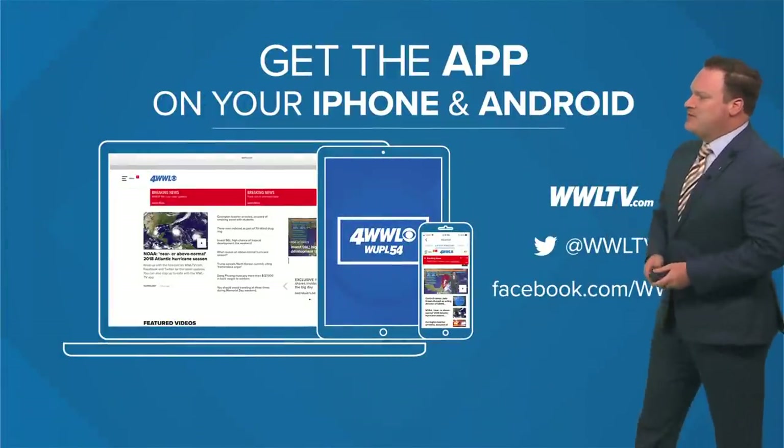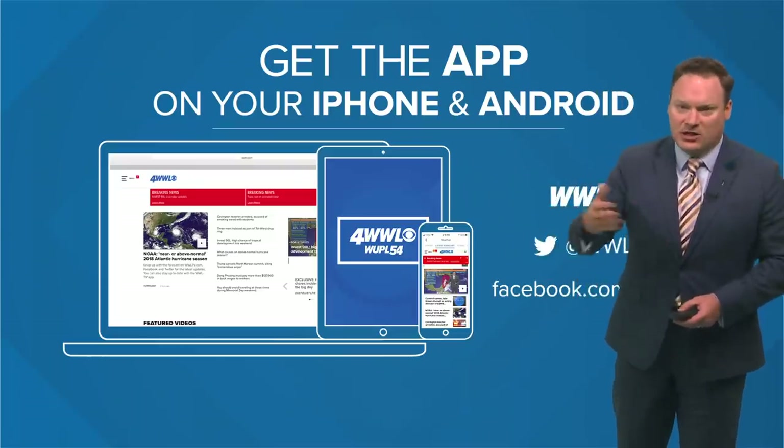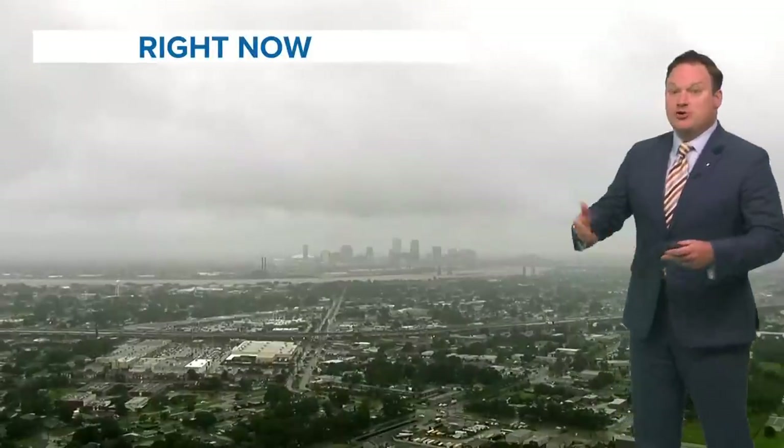Remember to download the WWL TV app for all the very latest information. We'll be updating that constantly, as well as all of our social media pages and YouTube channel.